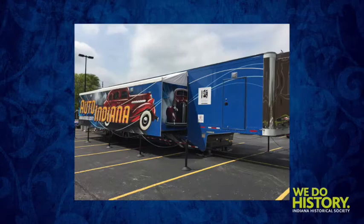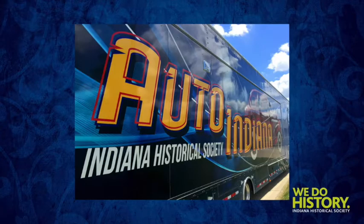History on Wheels is a traveling exhibit. It's our goal to travel around the state and visit festivals and fairs throughout Indiana and bring history to people that might not make it up to our place here in Indianapolis. History on Wheels is a large 53-foot double expandable trailer — almost a thousand square feet of space inside — with mini monitors, touch screens, interactive maps, and a lot of interesting stories.